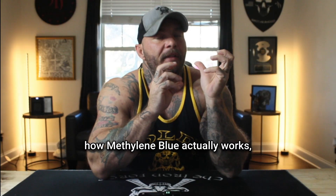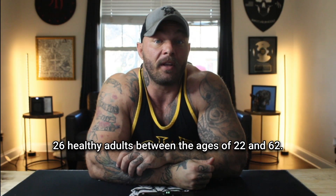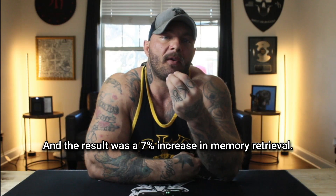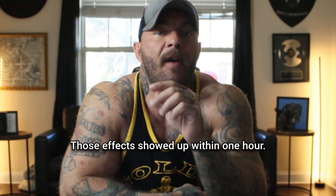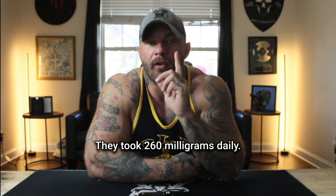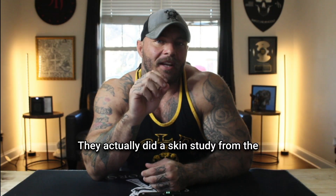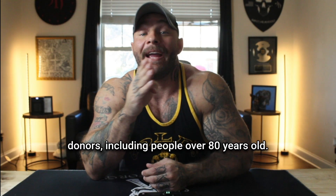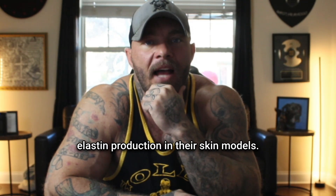Now let me share some of the research. There was a memory study in 2016 with 26 healthy adults between the ages of 22 and 62. They were given a single dose of 280 milligrams, and the result was a 7% increase in memory retrieval. Brain scans showed increased activity in areas related to attention and memory, and those effects showed up within one hour. There was also a 2014 study with 42 people who had claustrophobia — they took 260 milligrams daily, and at the one-month follow-up they showed improved ability to manage their fear response. A 2017 skin study from the University of Maryland tested methylene blue on skin cells from donors including people over 80 years old. The cells showed improved function, reduced aging markers, and increased collagen and elastin production.